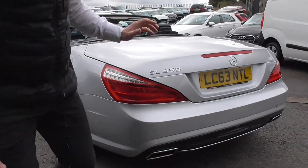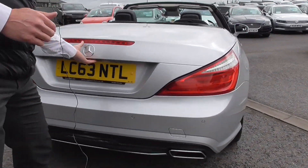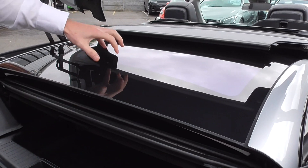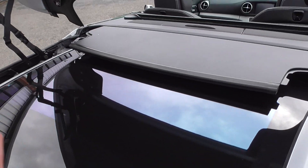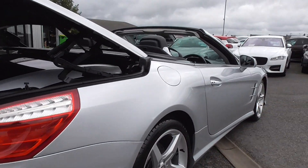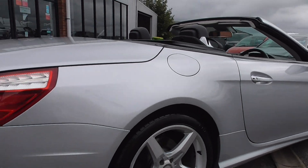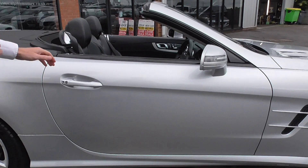Coming round to the rear, we've got the twin tail pipes giving that really aggressive back-end look. When we open the boot, the roof falls into the boot. This is the sky roof — a panoramic glass roof you can see through, just like a large sunroof, with smoked glass and a cover as well. Beautiful example. Wheels are all in wonderful order too.